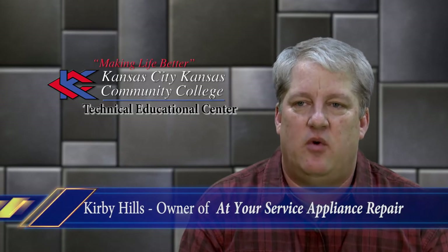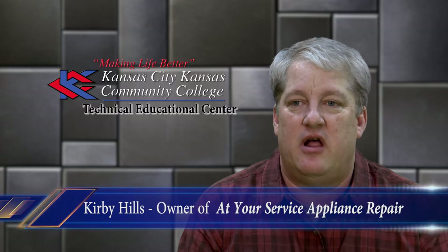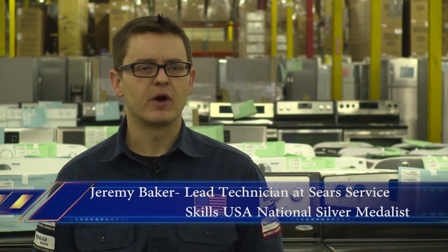We've always had a problem finding qualified technicians. Now that this major technology program is running at Kansas City–Kansas Community College, we're finding that we're able to hire better qualified technicians. They're able to come out of the program right away and go into a truck, visit customers, and repair their appliances. I would say if you're interested in this field, the program at Kansas City–Kansas is going to prepare you for what you need. It's going to give you the experience, great people, good instructors, and they'll make sure that you know what you're doing before you leave.